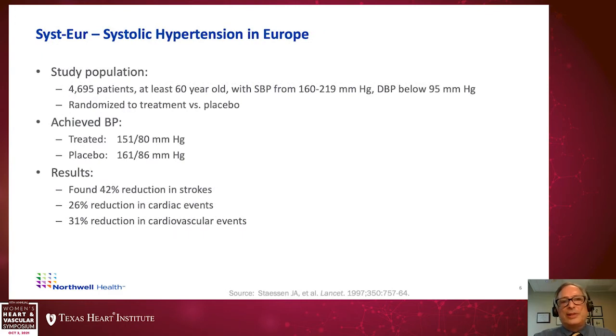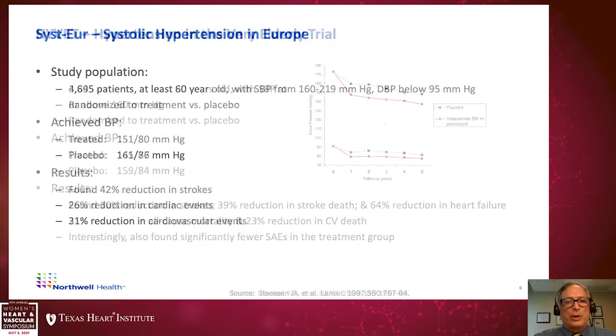The SYST-EUR, Systolic Hypertension in Europe trial, also enrolled 4,695 patients at least 60 years of age with systolic blood pressures ranging 160 to 219 and diastolics below 95, randomized to treatment versus placebo. The treatment arm focused on dihydropyridine calcium channel blockers, achieving a goal of 151 over 80 versus placebo averaging 161 over 86. Results showed a 42% reduction in strokes, 26% in cardiac events, and 31% in overall cardiovascular events.